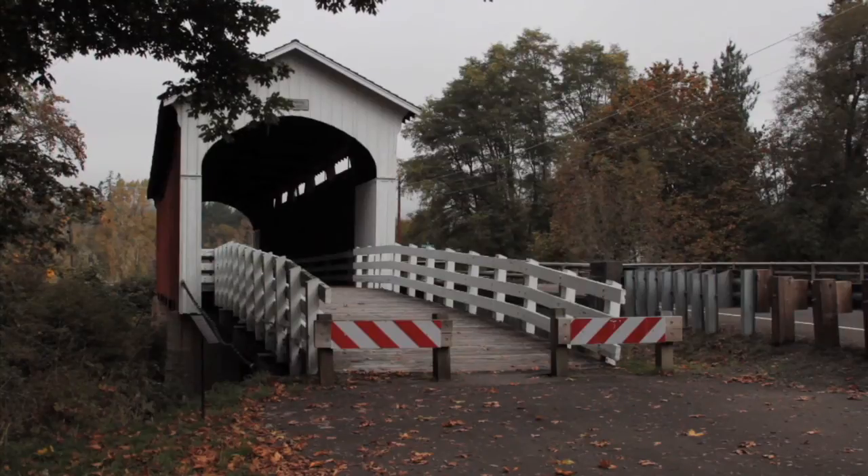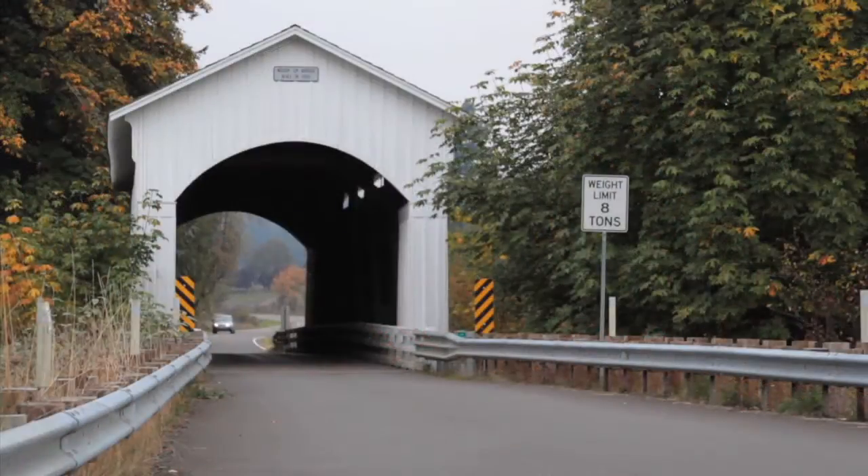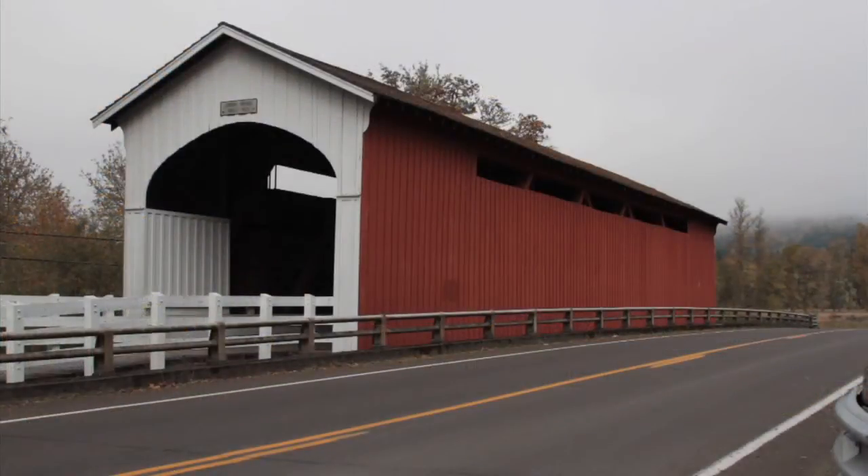Cottage Grove is the covered bridge capital of Oregon. There are seven historic bridges — six covered and one swinging bridge — in and around Cottage Grove. Those bridges draw plenty of tourists.